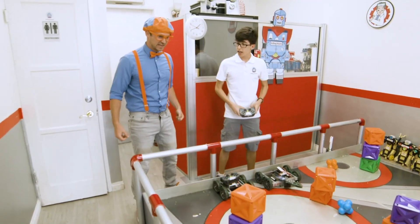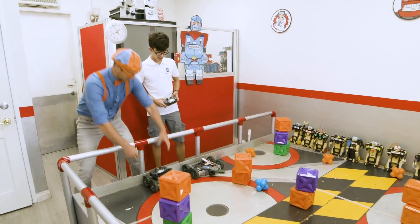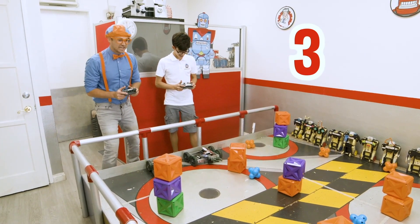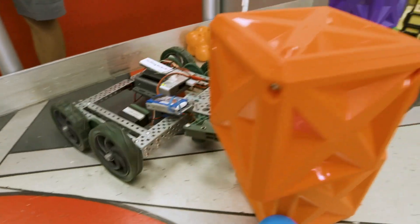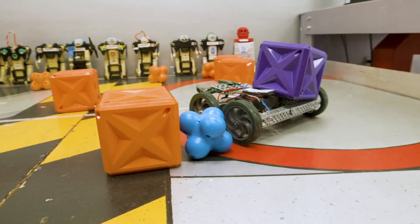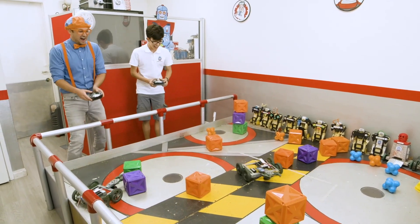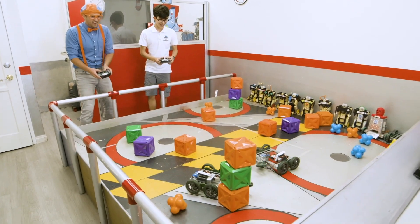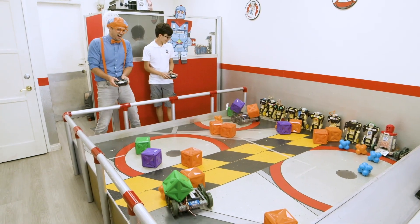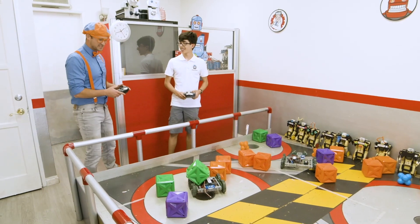Hi Blippi! We're going to try to knock down all of these towers as quick as we can. Let me grab the remote. Are you ready? Three, two, one, go! Whoa! Yeah! There we go — good job, that was so much fun!